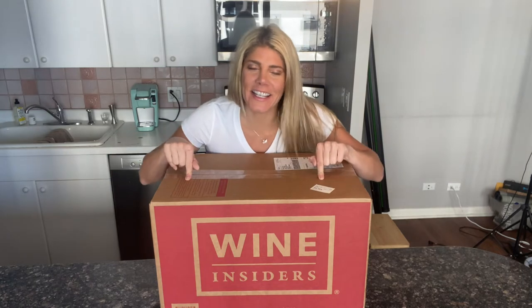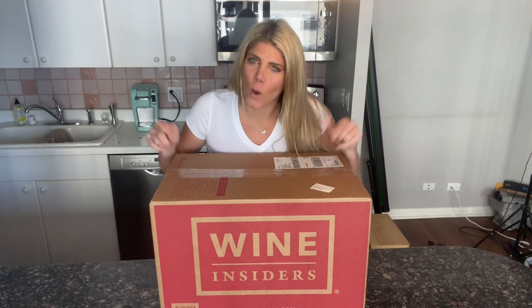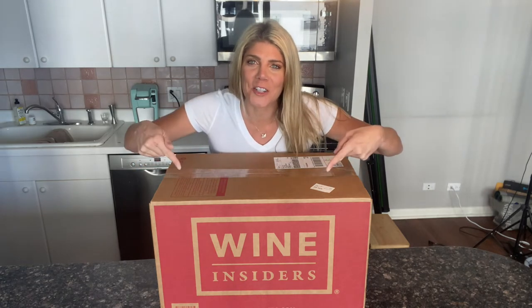Hey there, Laura here from Best Wine Club. Check out this big box. This is the Wine Insiders Wine Club Review. The box is so big because there are 15 bottles of wine in here. That's right, 15 for only $89 to start. Top quality labels for a low price, so let's check it out.